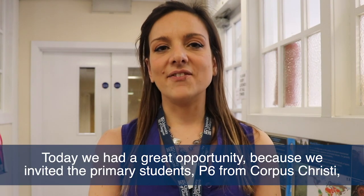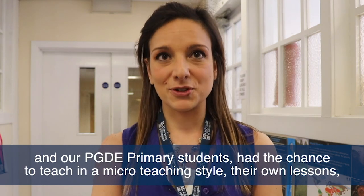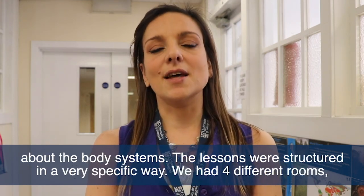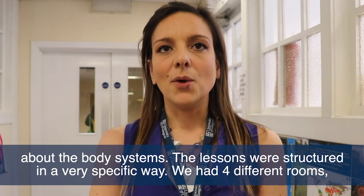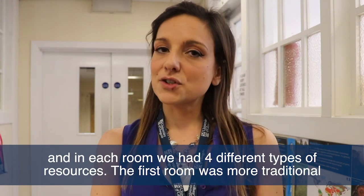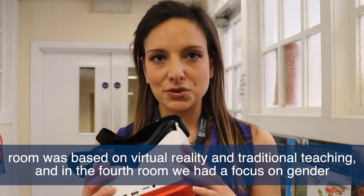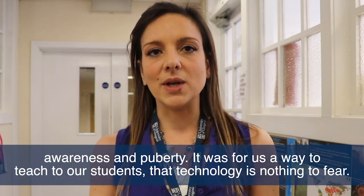Today we had a great opportunity because we invited primary students — P6 from Corpus Christi — and our PGDE primary students had the chance to teach in a micro-teaching style their own lessons about body systems. We had four different rooms, each with different types of resources: traditional teaching, traditional teaching with augmented reality, virtual reality with traditional teaching, and a focus on gender awareness and puberty.